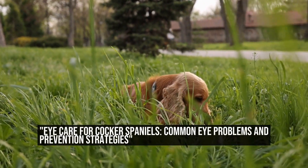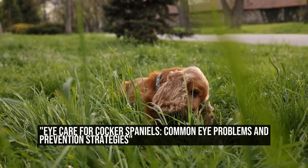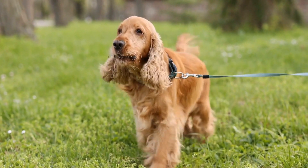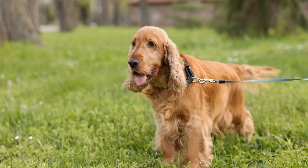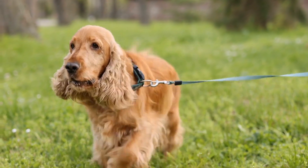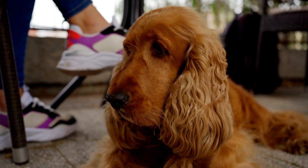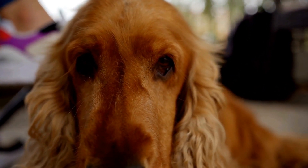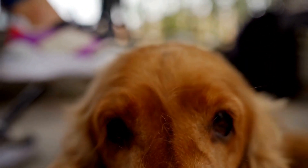Eye Care for Cocker Spaniels: Common Eye Problems and Prevention Strategies. Cocker Spaniels are a popular breed known for their beautiful long ears, silky coat, and kind, expressive eyes. While they are generally healthy dogs, like any breed, they can be prone to certain eye problems that require special care and attention.